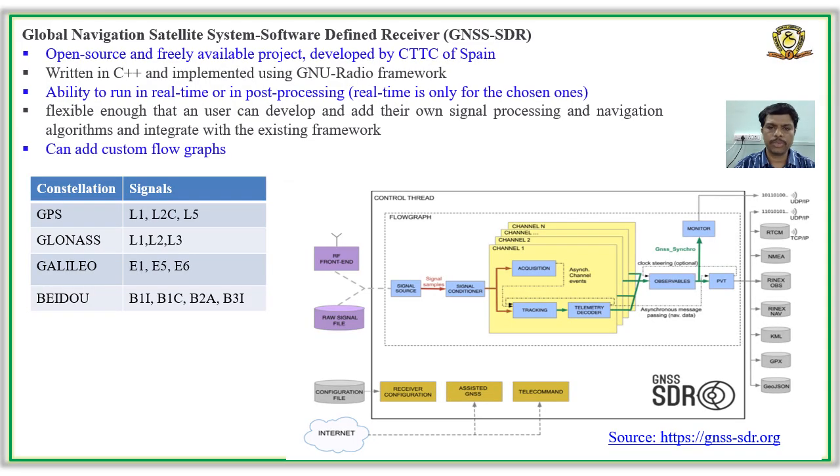We have used an existing open-source GNSSDR code and framework to develop the IRNSS software receiver. GNSSDR is a popular and very flexible GNSS software receiver available as an open-source tool. It was developed and has been maintained by CTTC, Spain. The architecture of GNSSDR is shown here, and it supports post-processing and real-time processing of most GNSS signals available today.